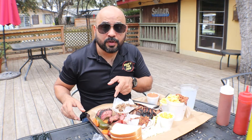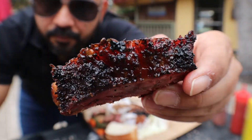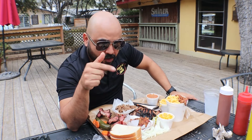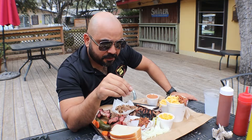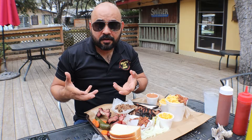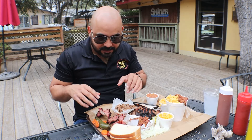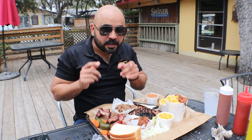Moving on to the ribs. You've got to pick these up with your hands. One thing I noticed about the ribs is that apart from being juicy, they have a kind of sweet flavor — I want to say honey. It's the first time I've tasted that on pork ribs. Usually it's a classic rub or seasoning, but these have a sweet aftertaste.